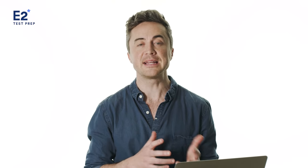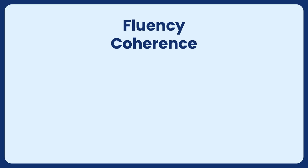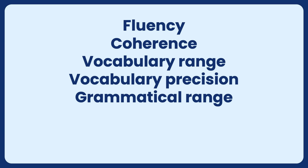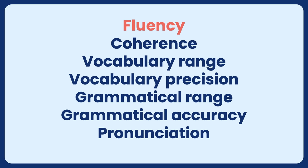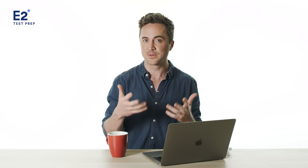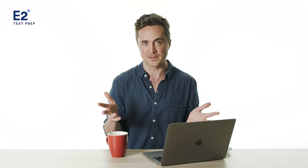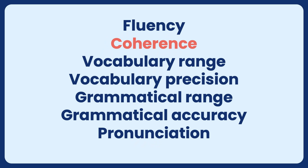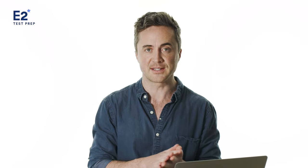IELTS speaking is not scored arbitrarily — there is a certain way that IELTS examiners mark you, and it's based on seven key factors. Number one: fluency. This means that you speak with little or no hesitation and very few 'ums' or 'ahs.' The words and rules come to you effortlessly, and you speak at a moderate pace — not too fast, not too slow. Number two: coherence. Coherence means that your phrases, sentences, and ideas flow logically from one to the next.